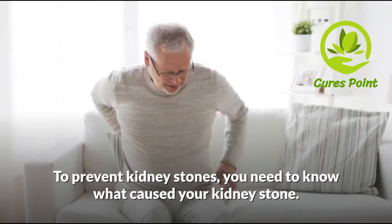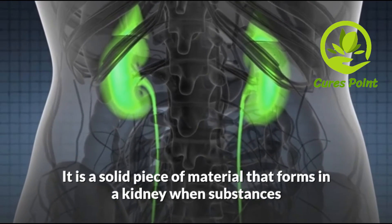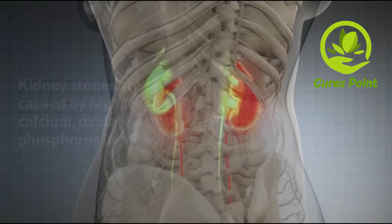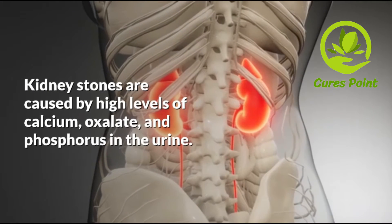To prevent kidney stones, you need to know what caused your kidney stone. It is a solid piece of material that forms in a kidney when substances normally found in the urine become highly concentrated. Kidney stones are caused by high levels of calcium, oxalate, and phosphorus in the urine.